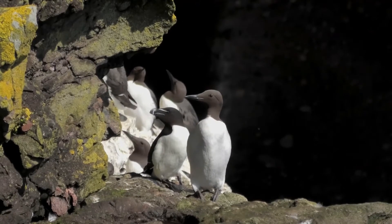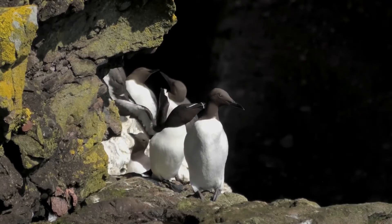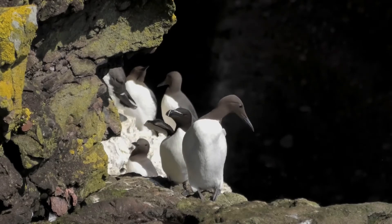Razorbills reach breeding maturity at 3 to 5 years and pair for life. They have several predators including great black-backed gulls and peregrine falcons.